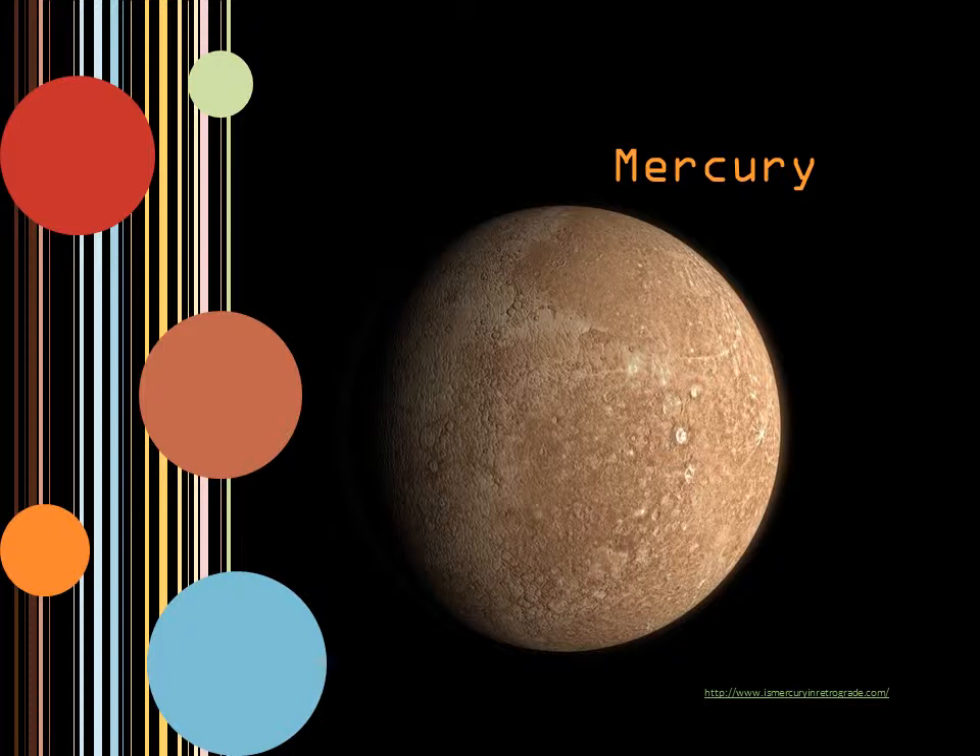Because of this orbit, if there is an observer watching the sun on the surface of Mercury, they could potentially see the sun rise and set more than once in a single day. Mercury's rotation is three times in two of its own years.